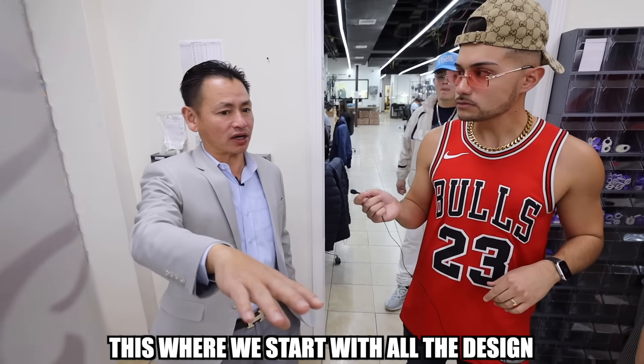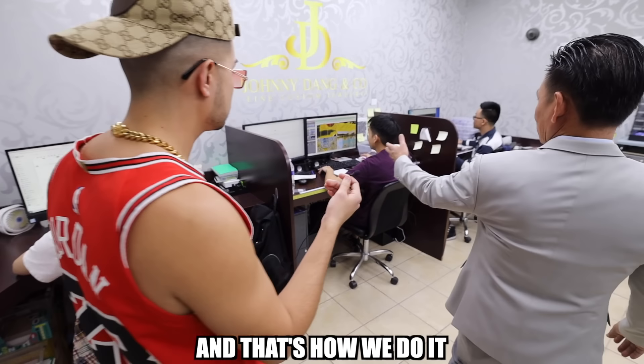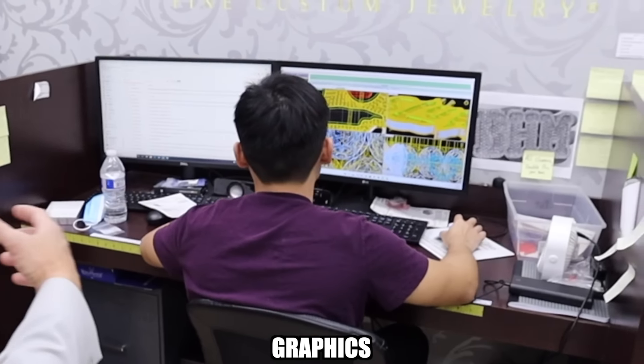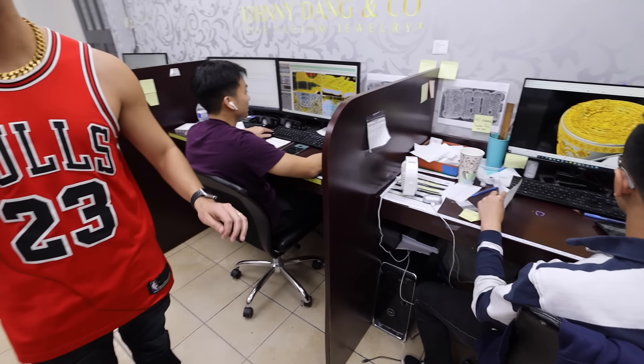This is where we start with all the designs. Any custom jewelry, we start with a design. That's how we do it — the graphics and stuff. The level of precision on the jewelry is insane.